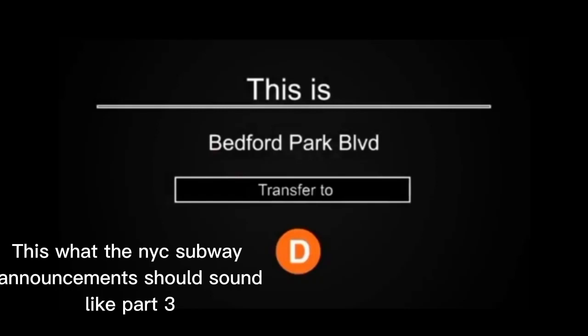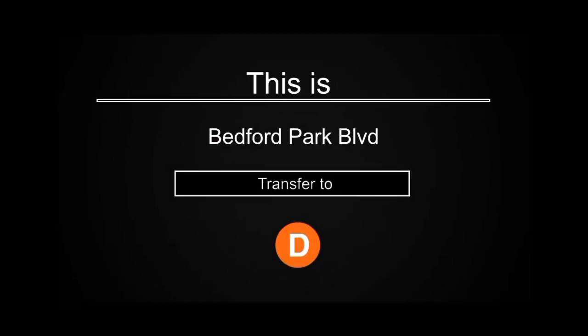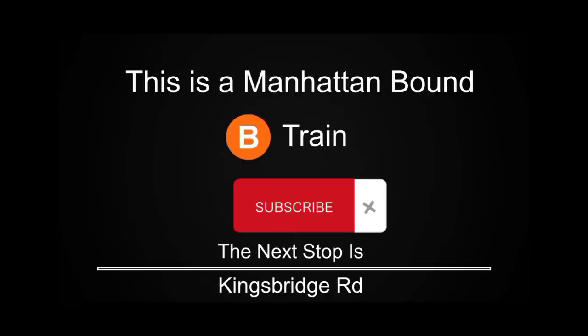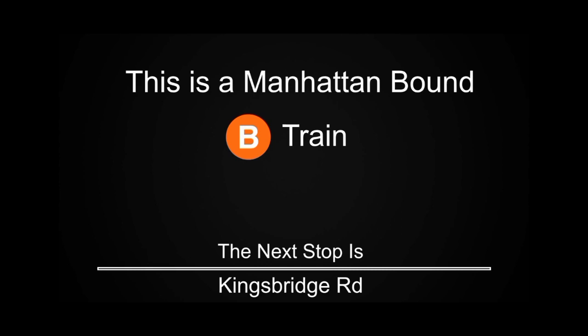This is Bedford Park Boulevard. Transfer is available to the D train. This is a Manhattan-bound B train. The next stop is Kingsbridge Road.